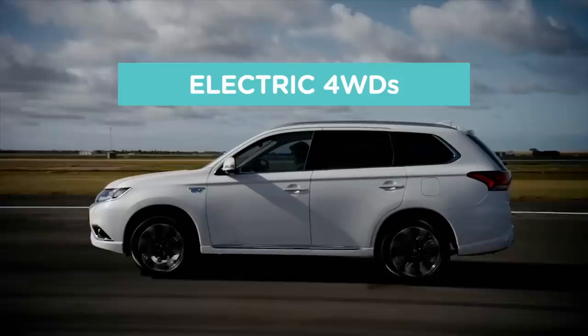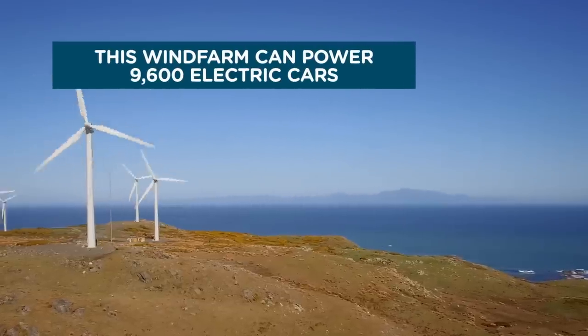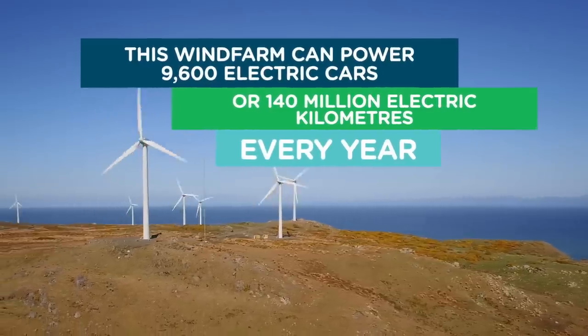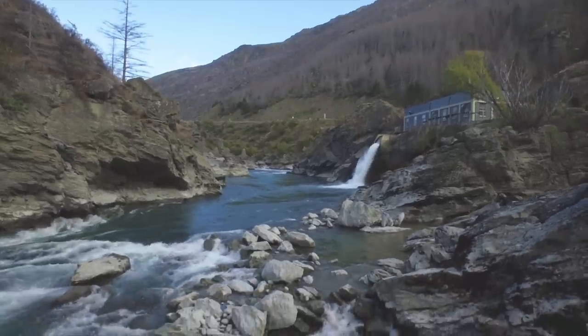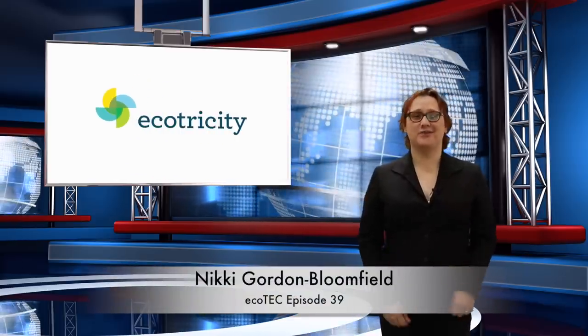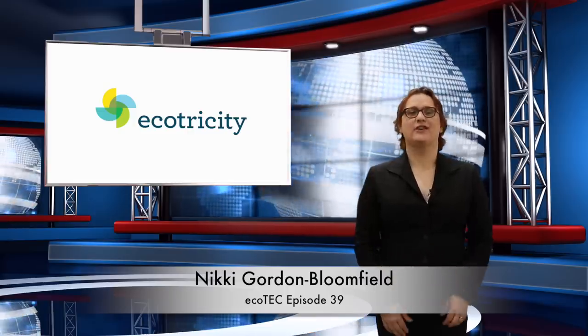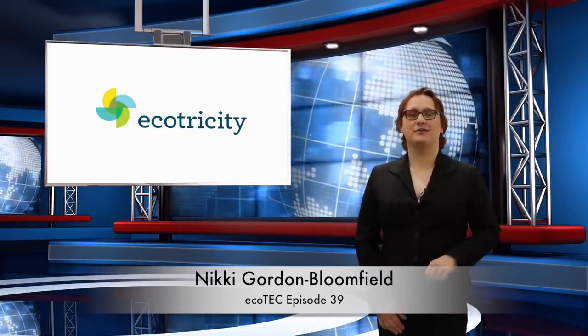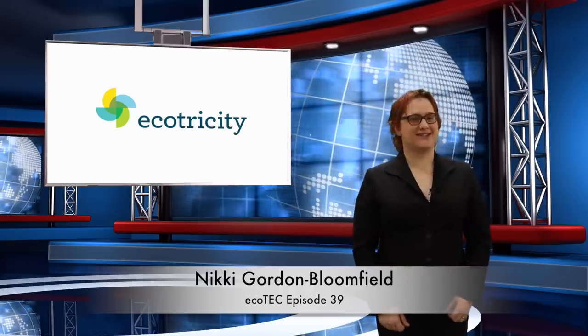This is Ecotricity's Ecotech Roundup show from New Zealand's only Carbon Zero-certified renewable electricity company. We're one hundred percent Kiwi and fifty percent community-owned. Switch today at ecotricity.co.nz. Hi there, I'm Nikki, your resident Ecotech host. I spend all week surfing through the best stories in the world of clean energy and transport so you don't have to, and then package it up in time for your Sunday morning coffee.